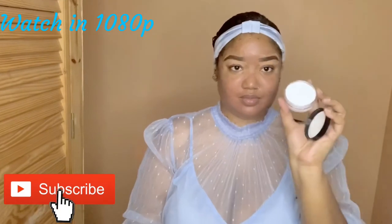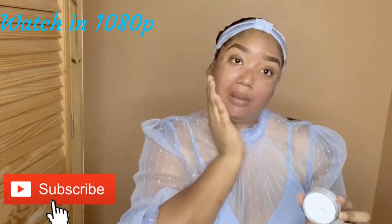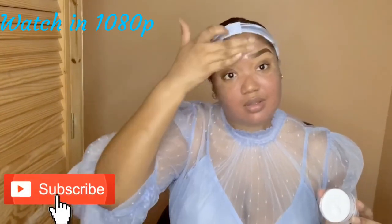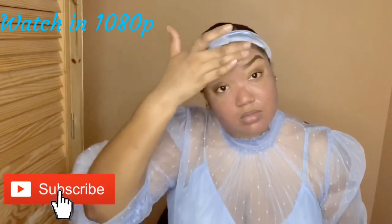Hi babes, welcome back to my channel. Jumping straight into this affordable springtime look, I'm going to be using one of my favorite primers — this is the ELF Mattifying Primer. ELF is one of the best drugstore brands around, especially when it comes to their primers. For all my oily skin and sensitive skin girls, they do not cause any irritation or breakouts. It gives you a smooth application, fills in your fine lines and pores — this primer is just bomb.